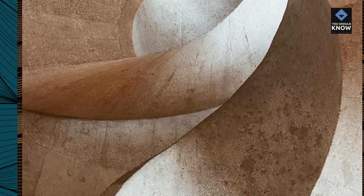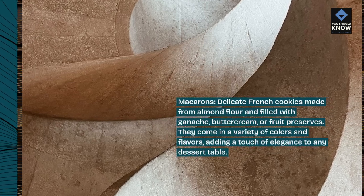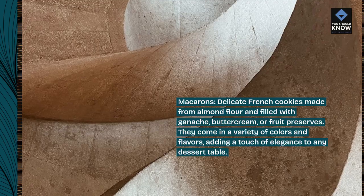Macarons, delicate French cookies made from almond flour and filled with ganache, buttercream, or fruit preserves. They come in a variety of colors and flavors, adding a touch of elegance to any dessert table.